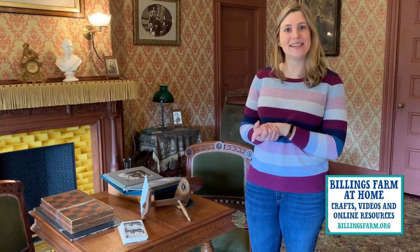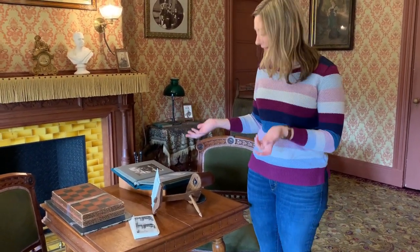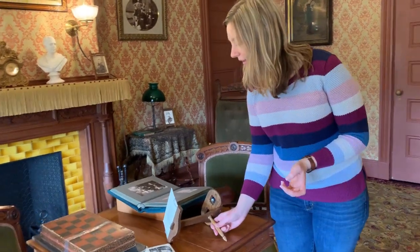Hi everyone, it's Christine from Billings Farm here with a few things that you might do if you were stuck inside in 1890. So we have a checkerboard you could play with your friends or family, and we have this really cool thing.